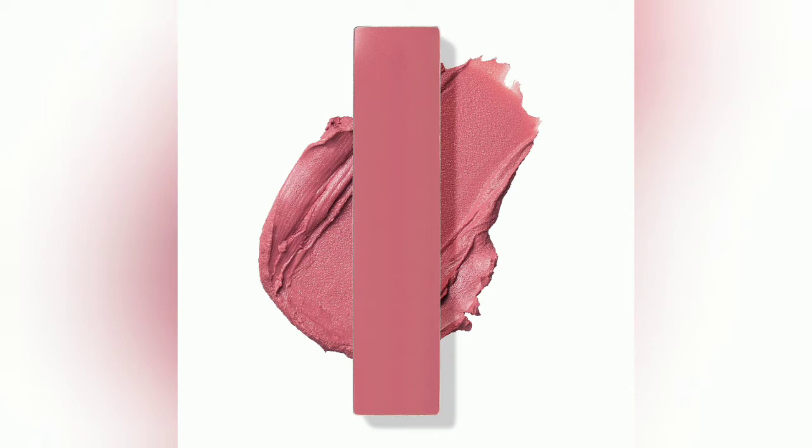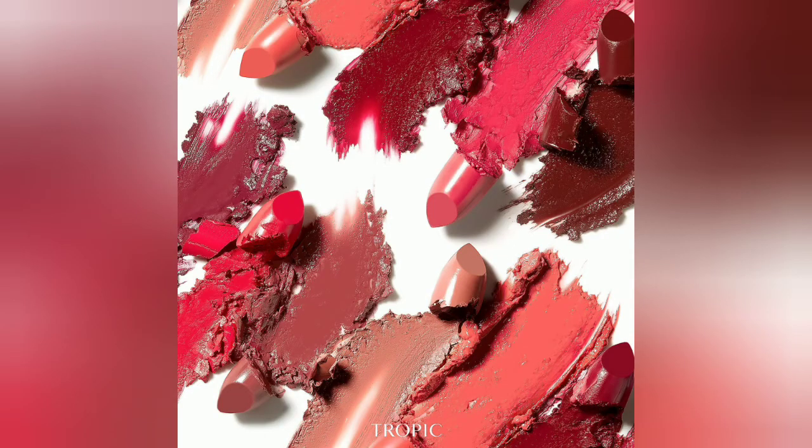They're so moisturising — it's almost like having a lip balm on. They don't crack or dry out your lips. They're absolutely beautiful. Within the range there's also a selection of 100% natural lipsticks: the Lush Lychee, Pomegranate Punch and Fresh Fig, all featuring colourants extracted from things like beetroots and natural minerals to create a subtle flush of colour.